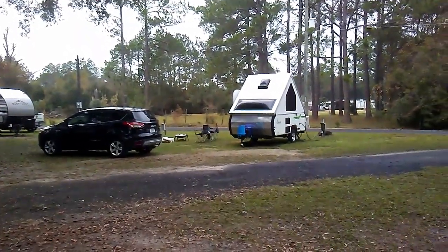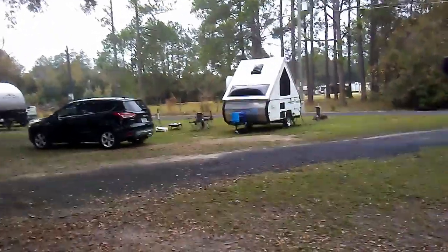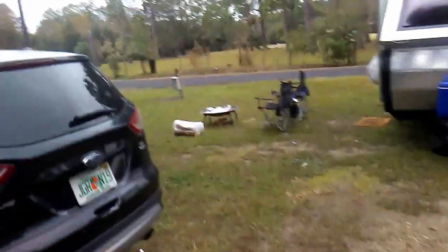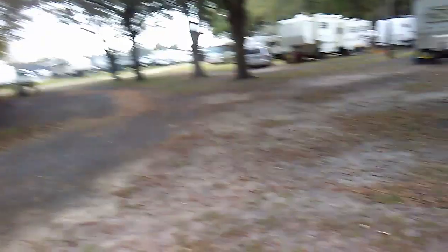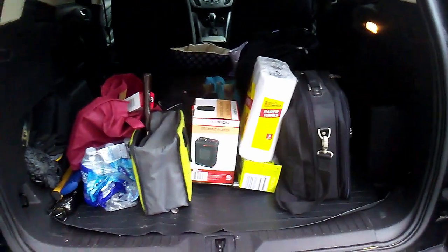Here we are at our spot. The only thing I really don't like about this spot is we don't have a picnic table — you usually get one, but we have no outside table, which kind of stinks. Other than that, it's pretty cool. I'll show you the first-time setup. Looks like it could rain, so I covered up our fire pit and some of our wood with plastic. There's not a lot of room inside this thing, so you kind of have to get used to living out of the back of your pickup or SUV — that's why we bought this thing.